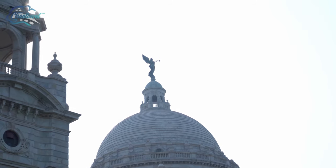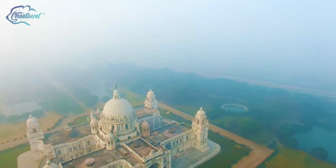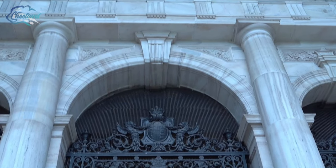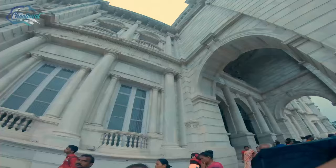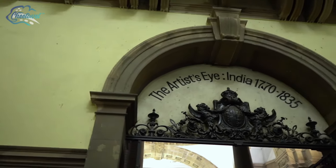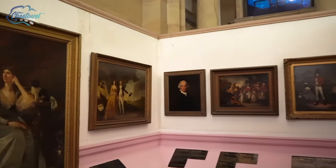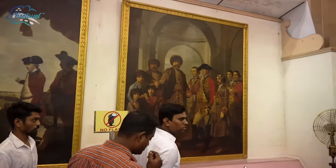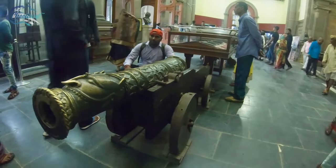You will find the figure of the Angel of Victory, made up of bronze, which crowns the central dome at the top. Its height is 4.8 meters. Now we are entering the Victoria Memorial Hall, which basically contains museum galleries and statues. The Victoria Memorial has 25 galleries in total. These include mainly the Royal Gallery, the National Leaders Gallery, the Portrait Gallery, Central Hall, the Sculpture Gallery, the Arms and Armory Gallery, and the New Calcutta Gallery.